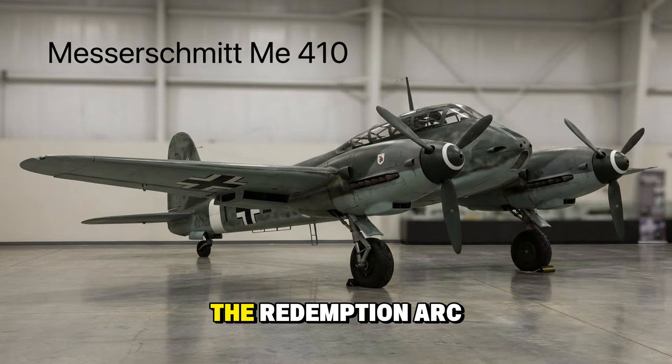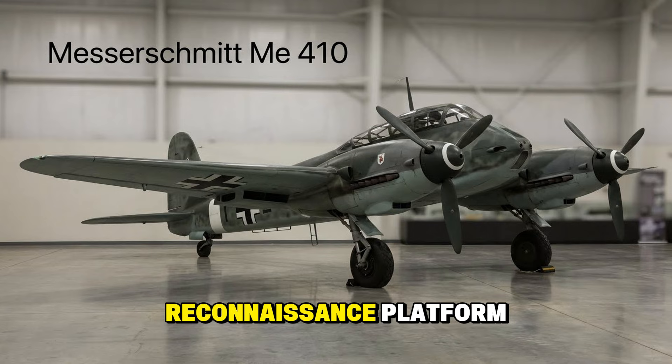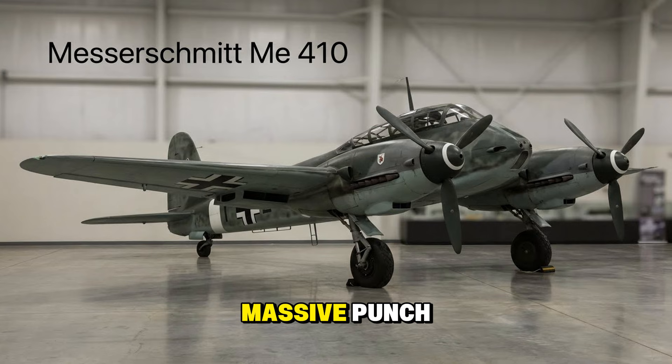The Messerschmitt Me 410 — the redemption arc. Known as the Hornisse or Hornet, this was what the Me 210 should have been. The engineers finally fixed the stability issues, creating a potent heavy fighter and reconnaissance platform. It packed a massive punch, often armed with 50-millimeter cannons to snipe bombers from a distance.